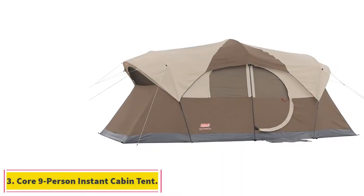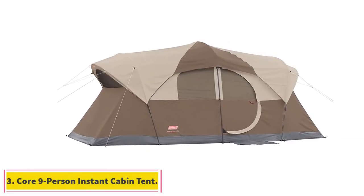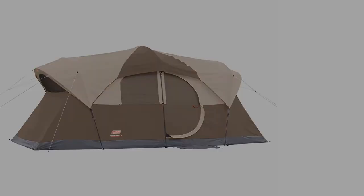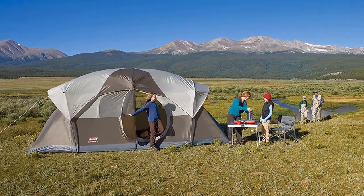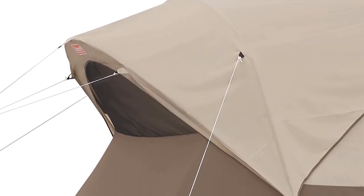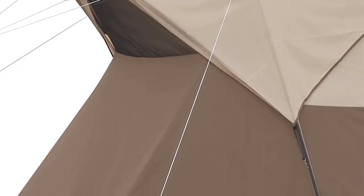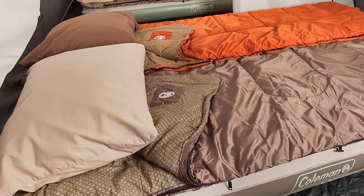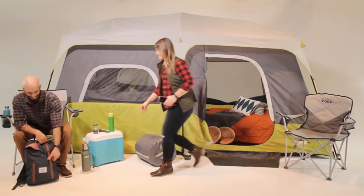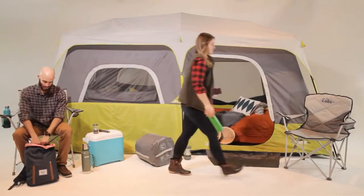At number 3: the Core 9 Person Instant Cabin Tent. This tent from Core is surprisingly spacious, easy to set up, and perfect for large groups looking to get together. If you're looking for something with comfort on par with the indoor spaces you're used to, you're going to love this tent. It sleeps 9 people comfortably and has ample room for air mattresses, technology, and even whatever pets you're going to bring along.